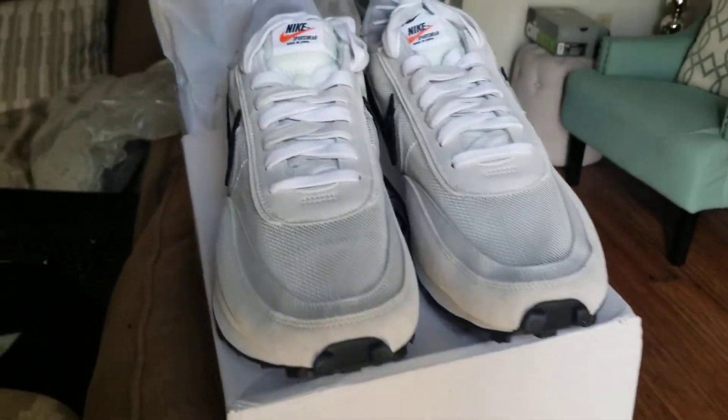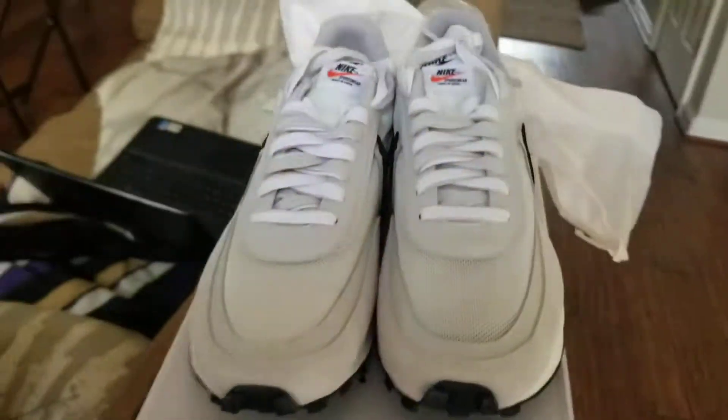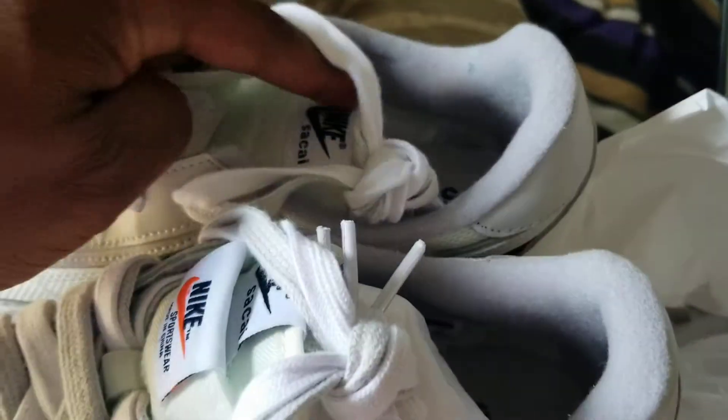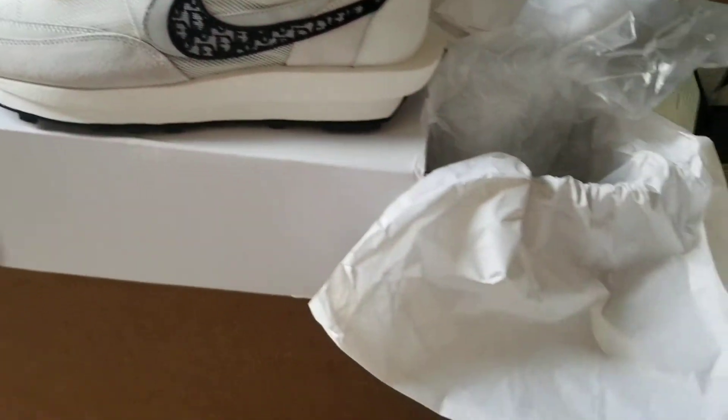The box was official, as you can see — came with the Dior Sakai box, right there. These are the Nike Sakai's, authentic quality. It's got Nike Sakai on the inside, as you can see, on both shoes. It's got the double tongue, double Nike sign. Inside the box came with the Dior paper at the bottom of it.